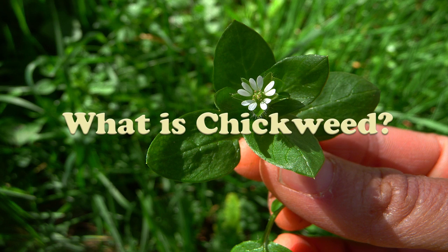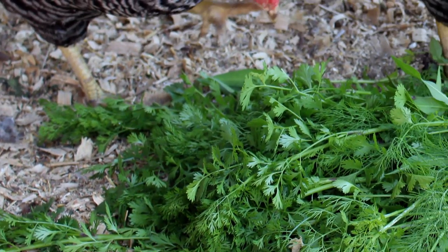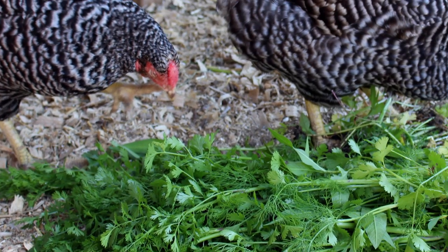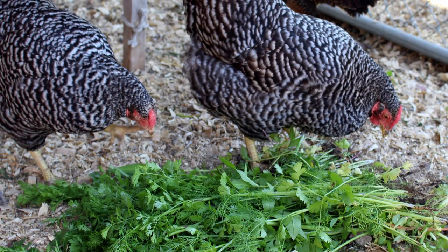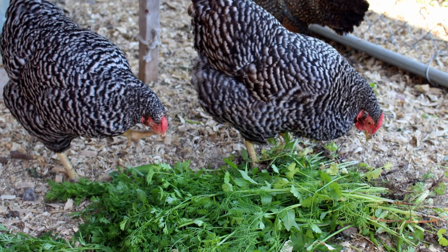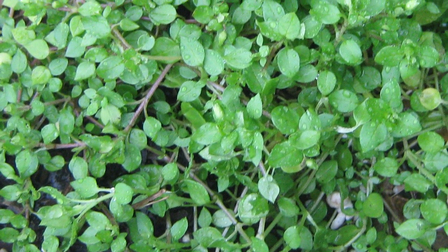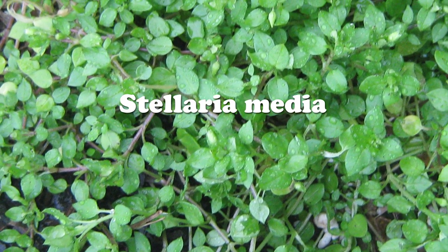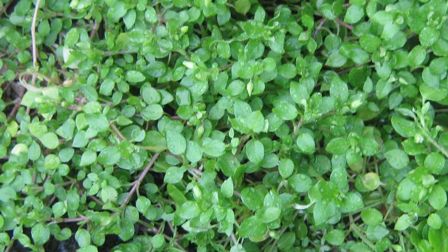Chickweed is said to have gotten its name because chickens, as well as other farm animals, love to eat it. There are a number of different types of chickweed, all coming from the genus Stellaria. Stellaria media is the main species consumed as food and used medicinally, but there are other varieties that are often identifiable by a slightly coarser, hairier textured stem and leaves.